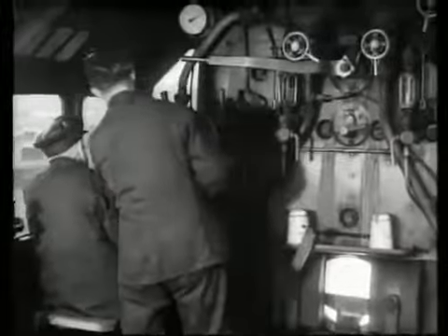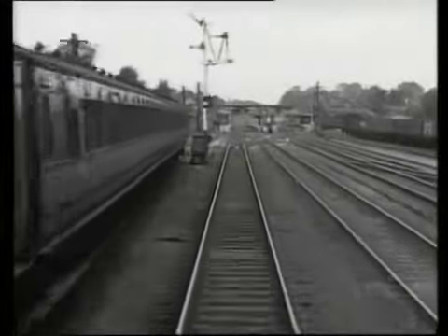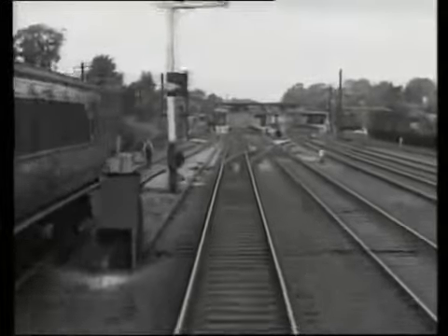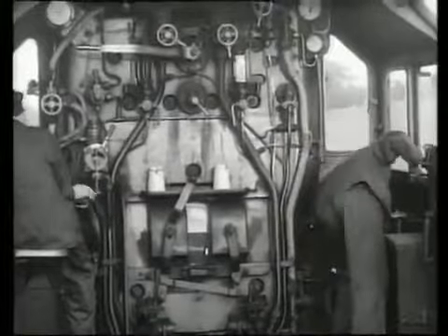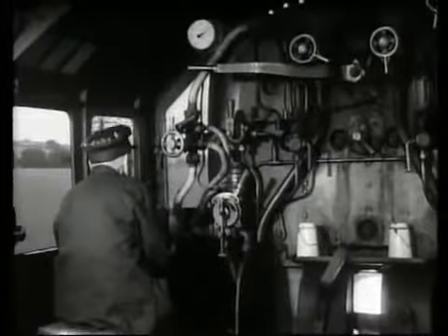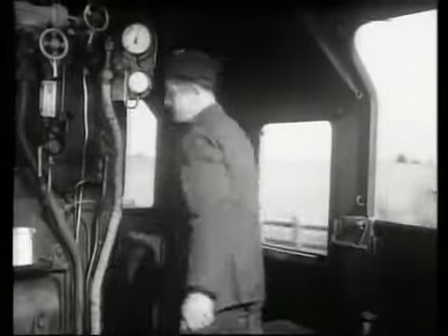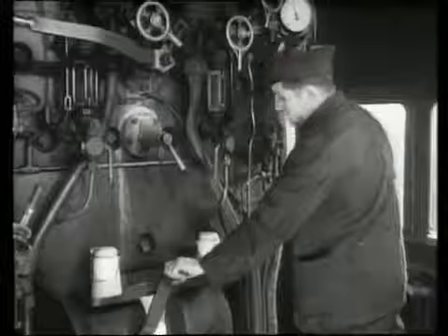Out of all the coal that is mined each year, the LMS alone uses five and a half million tons. It is the railwayman's duty to see that every shovelful of that coal is turned into steam. One man in particular can do it: the fireman. He can do it only by methodical firing — controlled firing, as it is called.